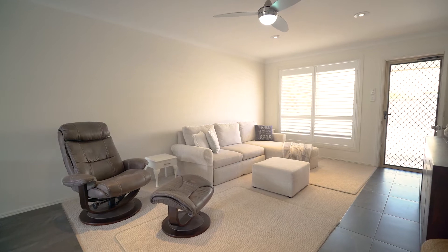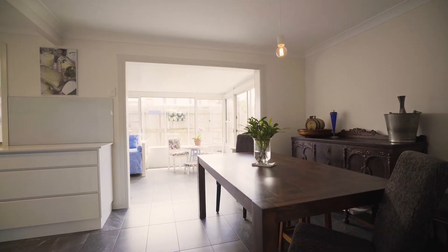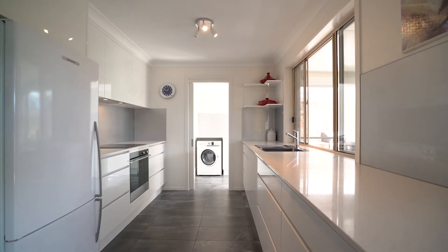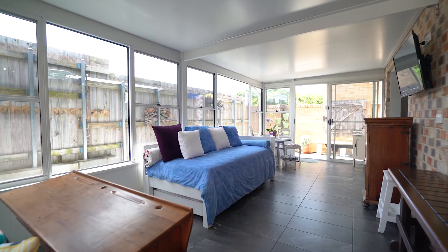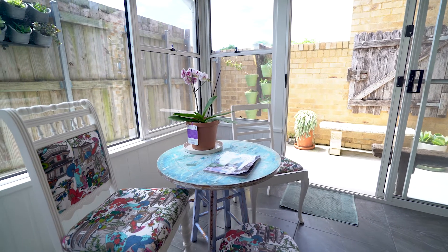Recently renovated, the home offers some inspiring new additions. On the ground floor, a bright and airy living and dining room are serviced by a brand-new kitchen with stone benchtops, quality Fisher & Paykel appliances and plenty of storage. Off this, a lovely enclosed, north-facing sunroom is the perfect spot to read a book or entertain friends.